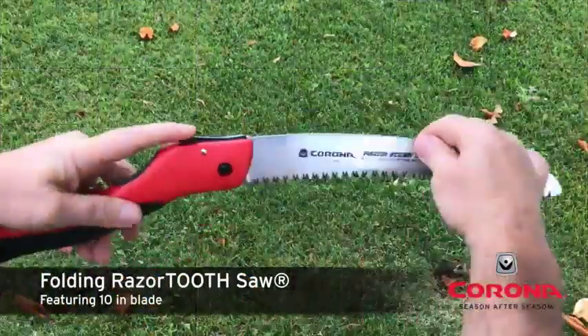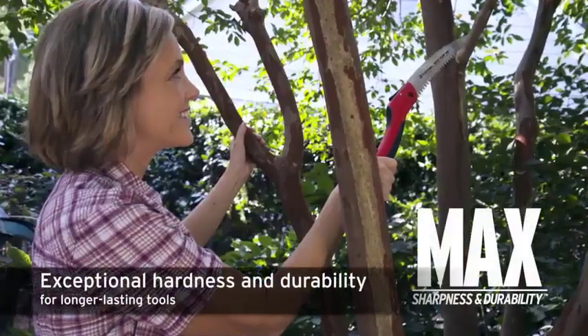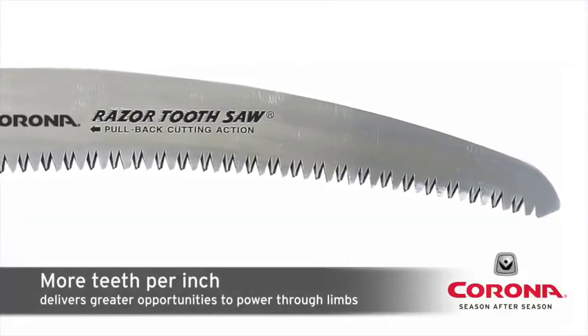There are numerous options for handsaws, each with unique features, advantages, and costs. I conducted a ton of research, read a ton of reviews, and put together a list of the top affordable handsaws from trustworthy manufacturers, to help you make an informed choice.